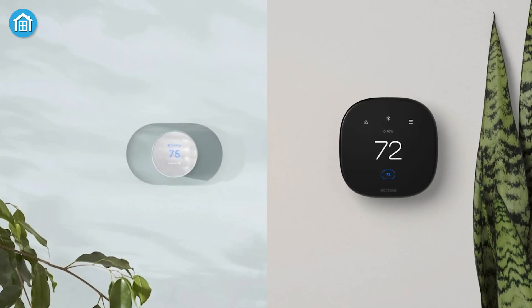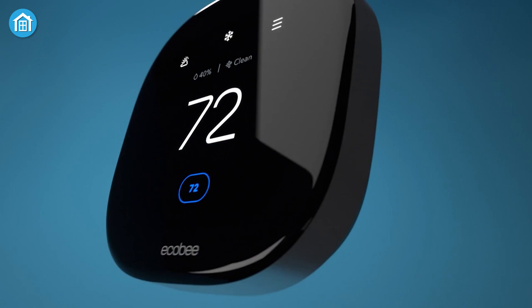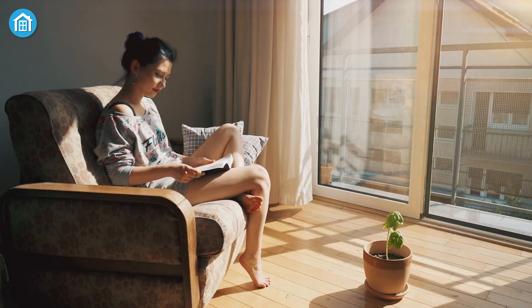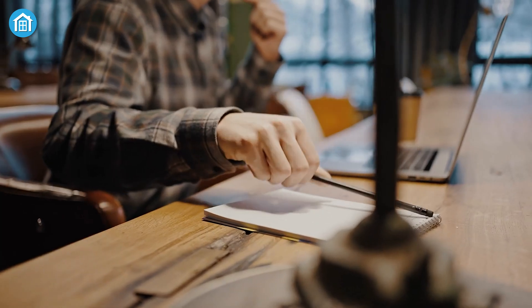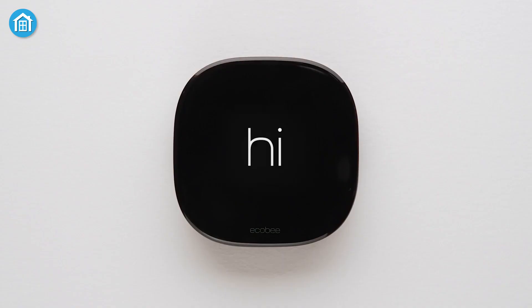When it comes to choosing the right one, two brands stand out: Google Nest and Ecobee. But which one is better for you? Today we're diving deep into a head-to-head comparison between the new Nest 4th Gen Thermostat and the Ecobee Smart Thermostat Premium.